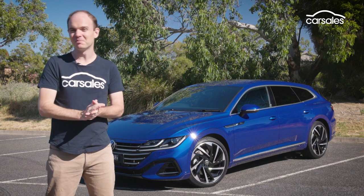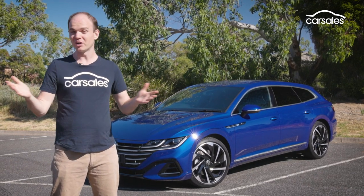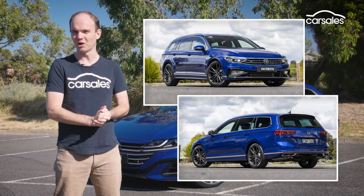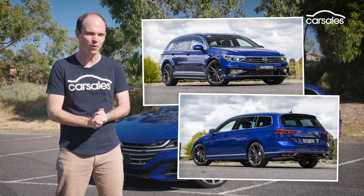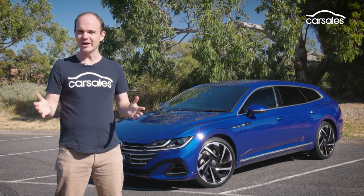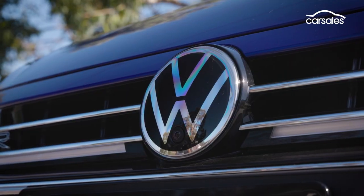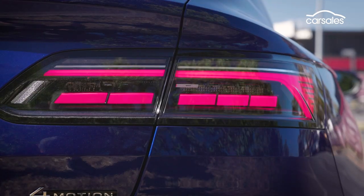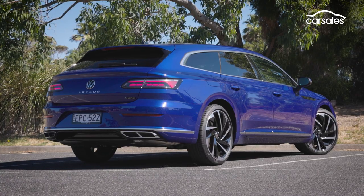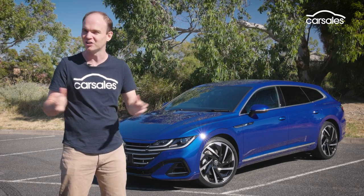There's only one reason why you're going to buy the Arteon, and that's the way it looks. After all, VW already offers the Passat 206 TSI wagon, which has basically the same mechanicals, even more space, and is $4,000 cheaper. So it's all down to whether you think the Arteon's styling is worth the extra spend. To me, absolutely — I think this is a fantastic looking thing. The rear is maybe a little bit heavy set, but I love the design of the 20-inch wheels and the little details like the hockey stick daytime running lights.